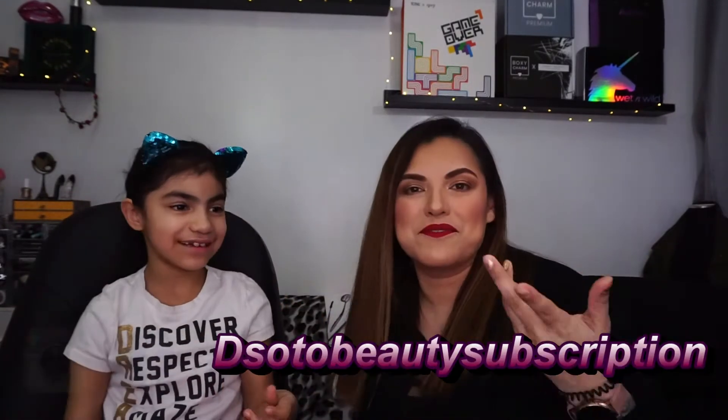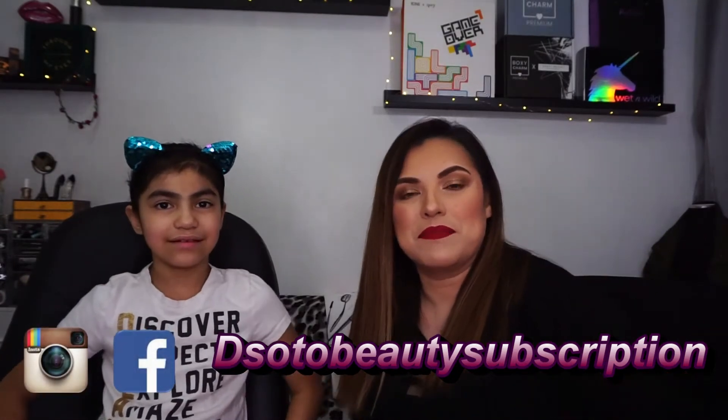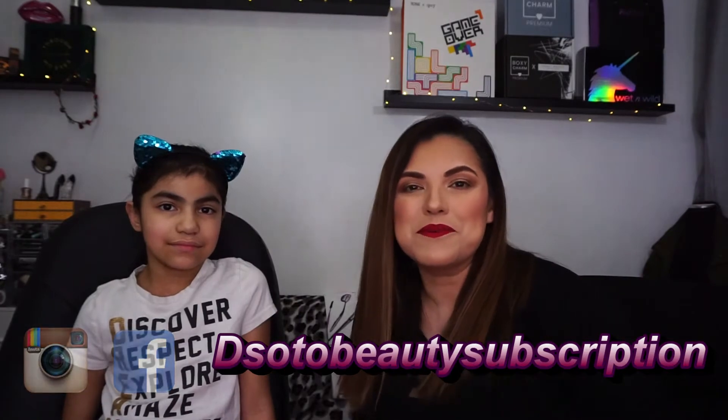Also don't forget to follow me on my other social media accounts, which are Instagram and Facebook at D Soto Beauty Subscription.